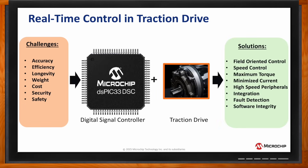Coupled with an energy-efficient motor like a BLDC or interior permanent magnet motor, the DSPIC digital signal controller with its CPU core and DSP engine is particularly adept at implementing sophisticated real-time control algorithms such as field-oriented control that optimize motor performance and efficiency.